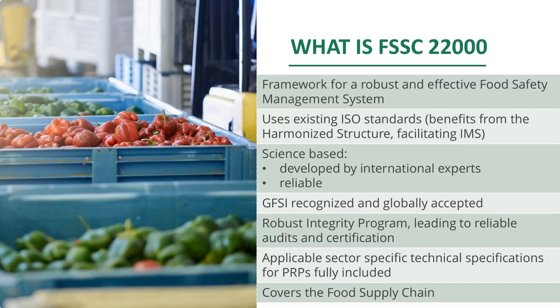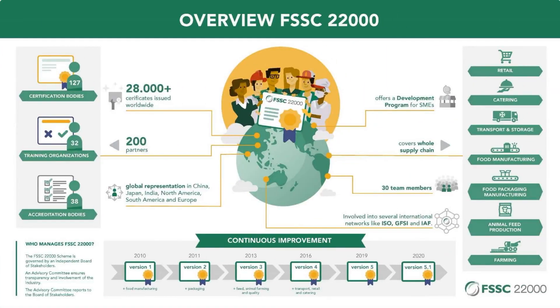An additional element — for almost all sectors and categories, as ISO calls them — there are specific technical specifications that are the requirements for prerequisite programs. We also include them in our requirements. We cover almost the whole food supply chain. This gives you an overview of what FSSC 22000 is.